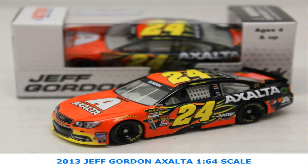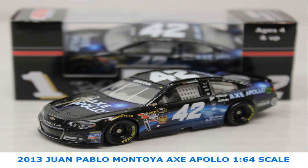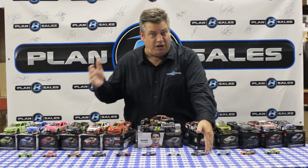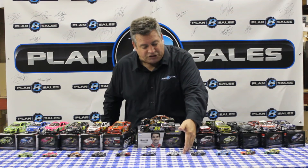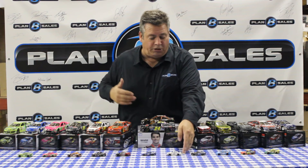We've got Jeff Gordon's Axalta Chevrolet from Hendrick Motorsports. The Jani-King colors on Eric Almirola's car from Petty Racing. Here is the Axe Polo number 42 for Juan Pablo Montoya — one of the unique paint schemes we've had throughout the year — for Earnhardt Ganassi Racing with Felix Sabates. And a classic car: the old Chevy of Rob Moroso, one of the great young drivers who, tragically, we lost way too early in his career.